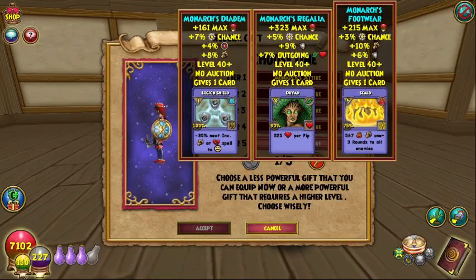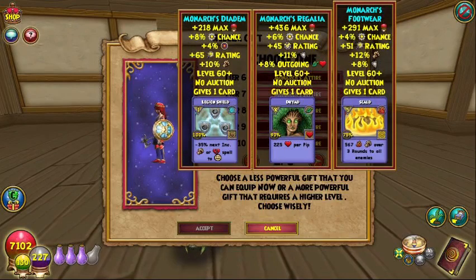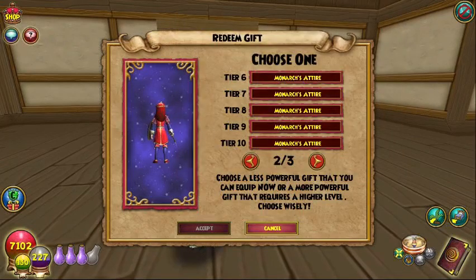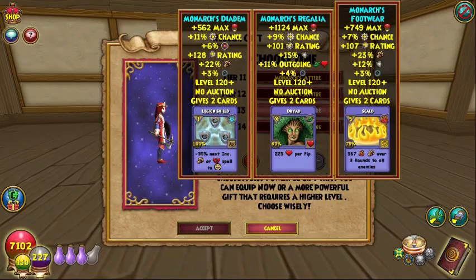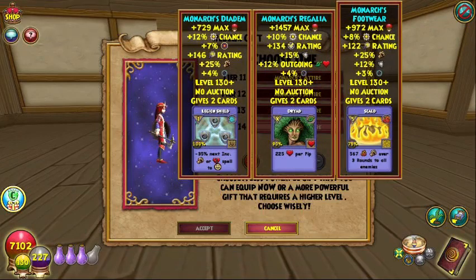The stats continue going up. At level 90 you're seeing 17% damage, which is really not too bad at all. The cards stay the same for a while — I thought they were going to change again but I guess I was wrong. And there it is at the final level.